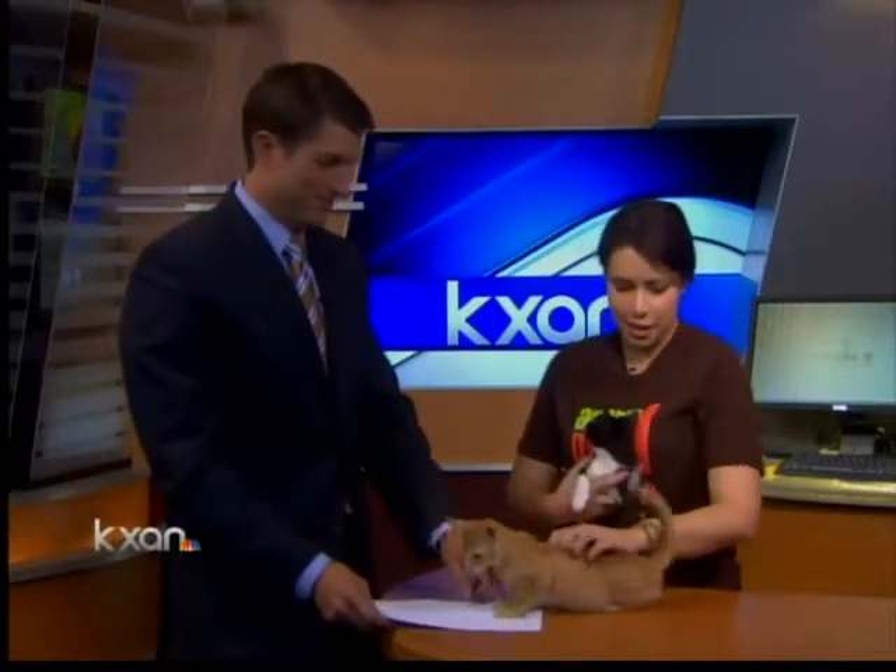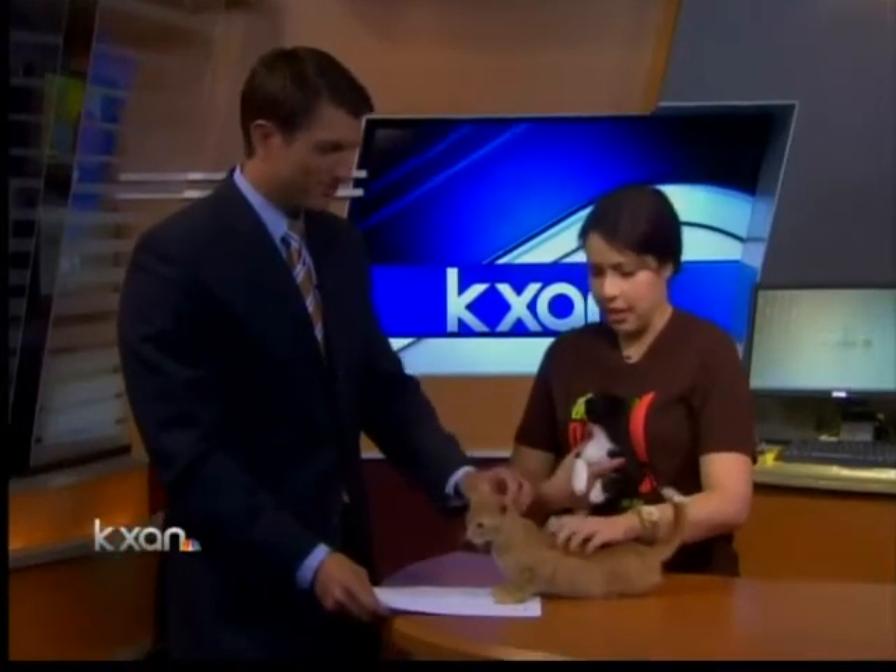Any idea how big these guys will get? I guess it depends on how much you feed them. They're about 10 weeks, still pretty tiny. They shouldn't be too big — just an average sized cat.